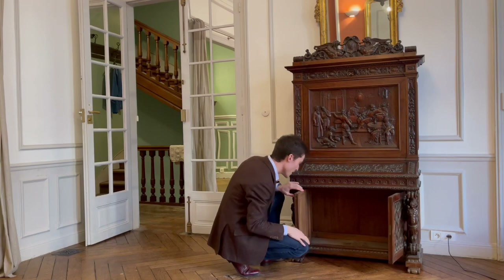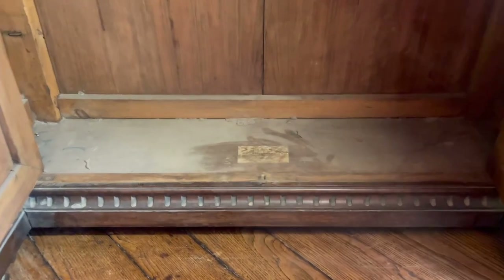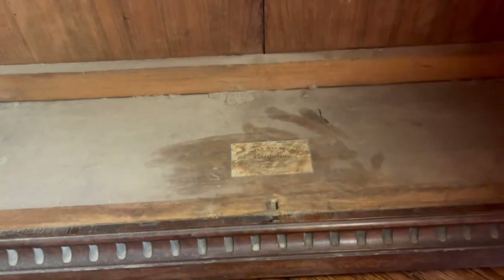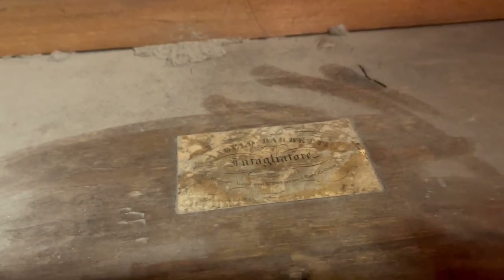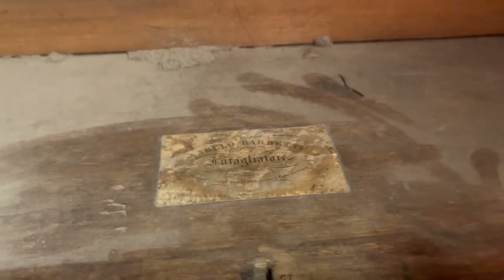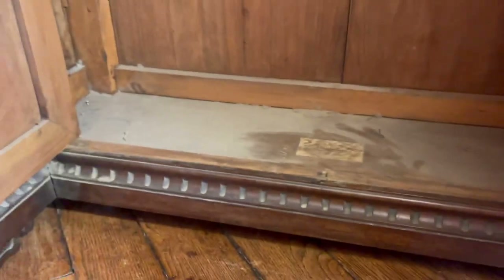We wipe the dust away, and we see that it says, in Italian, 'woodcarver' — intagliatore, I think. Anyway, I don't speak Italian very well. But there you have it: perhaps the only trace, the only label of Angelo Barbetti that is known. I find that to be a nice little morsel of history.